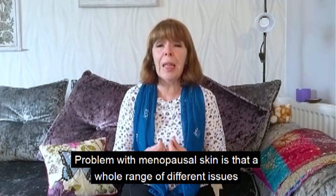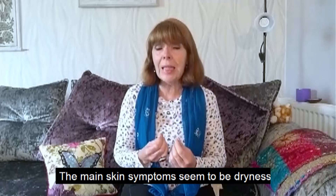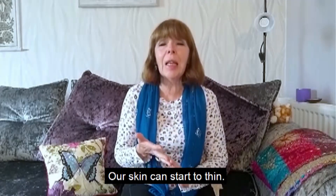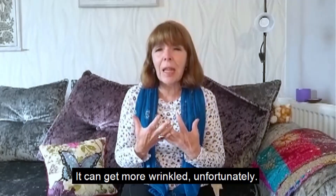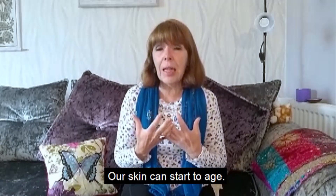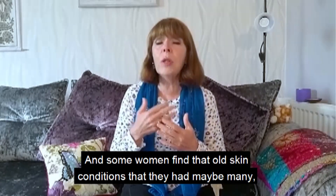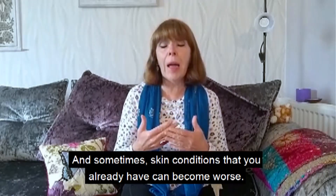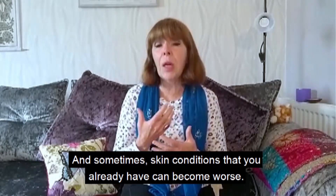The problem with menopausal skin is that a whole range of different issues can crop up. The main skin symptoms seem to be dryness, itchy skin, skin can start to thin, it can get more sensitive, more wrinkled, and start to age. We can lose firmness, and some women find that old skin conditions that they had many years ago will come back, and sometimes existing skin conditions can become worse.